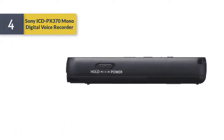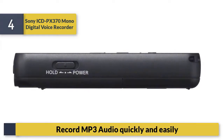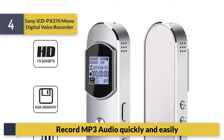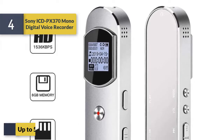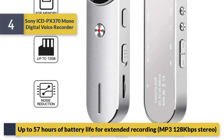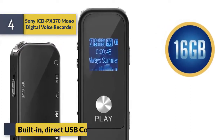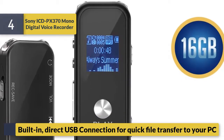Number 4: Sony XPX 370 mono digital voice recorder. Record MP3 audio quickly and easily with up to 57 hours of battery life for extended recording. It supports MP3 at 128 kilobits per second stereo and features a built-in direct USB connection for quick file transfer to your PC.